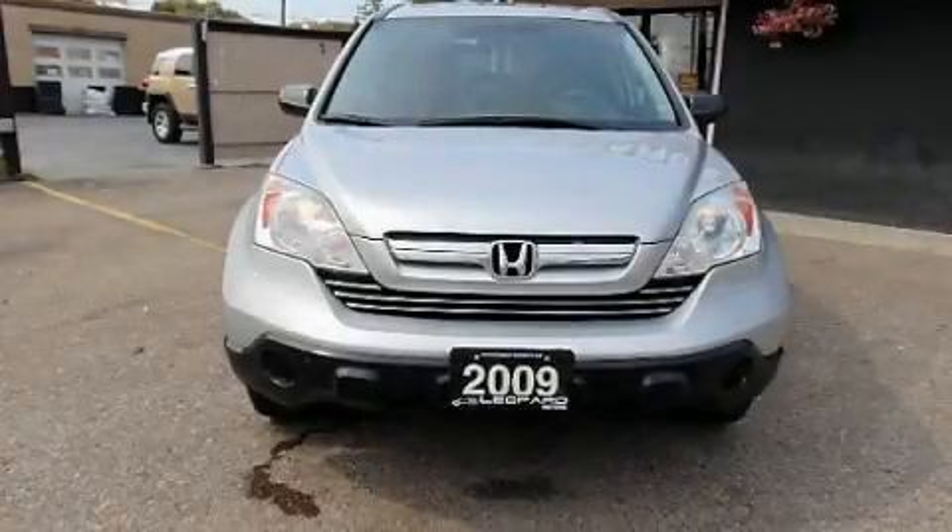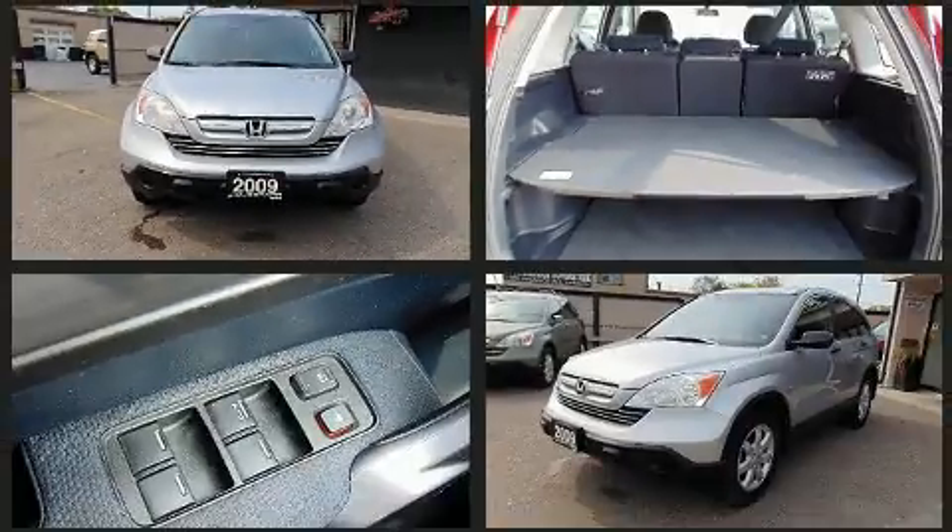Load your family into the 2009 Honda CR-V. It features a front-wheel drive platform, an automatic transmission, and a 2.4-liter four-cylinder engine.